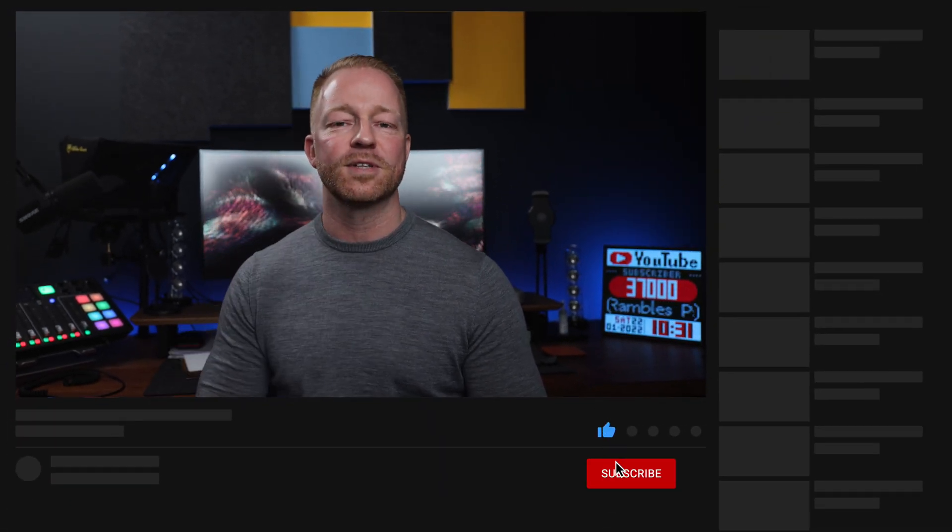Guys, I hope this video was useful to you. If it was, please give it a like — it really does make a difference. Subscribe for more content. Thank you so much for watching, and see you in the next one.